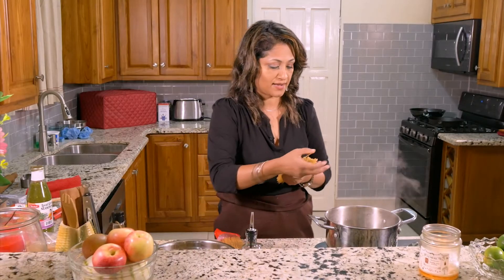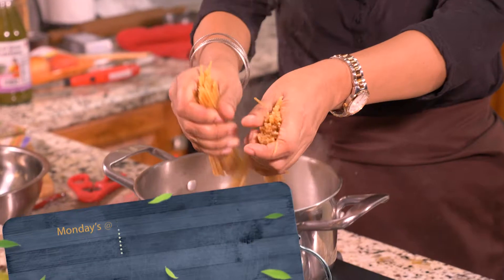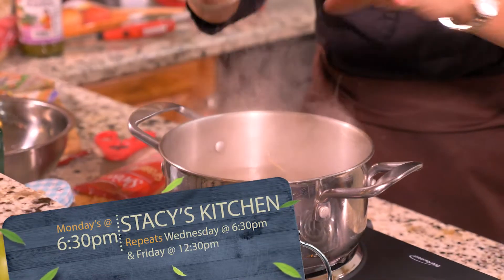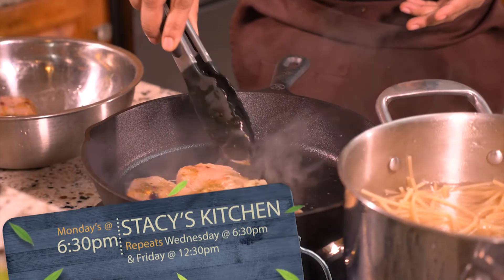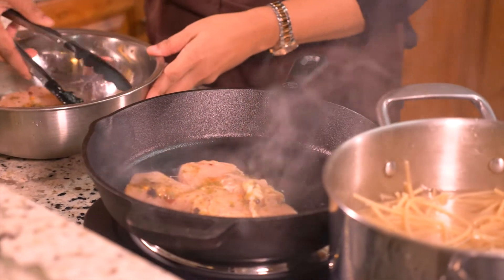So we are going to add our spaghetti pasta. Getting our chicken ready for the pan. And that's the sound we love to hear.